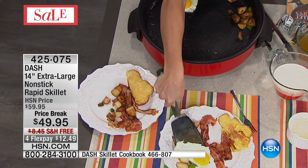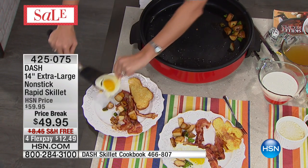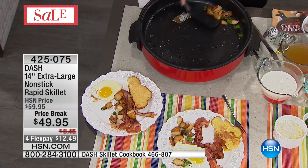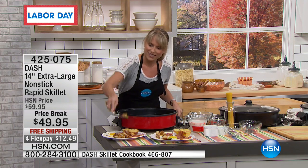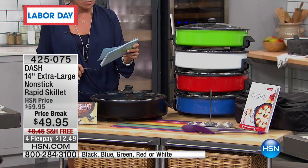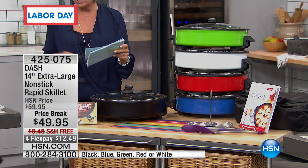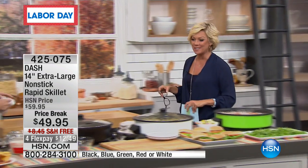By the way, with the free shipping and the price break, you're saving almost 20 bucks. I want to show you the colors because they're really fantastic. I love this bright green — it's always a popular choice. We've got the green, the white, the red, and the blue. That's the only choice you make. You can do a flex pay to get it, and it's a little more than 12 bucks to get your very own skillet.